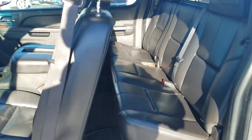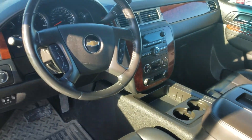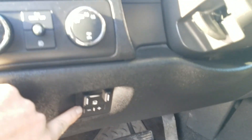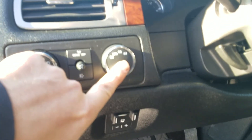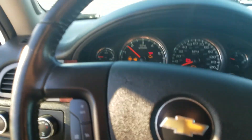Power seat, Z71, integrated trailer brake, four-by-four. And this might be the best part on a nice seven-degree day like this — look at this.